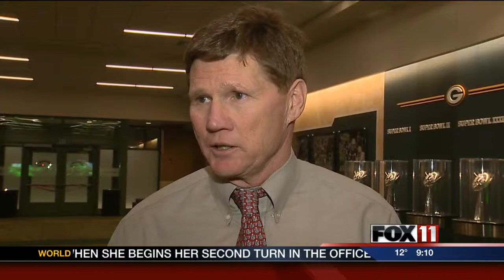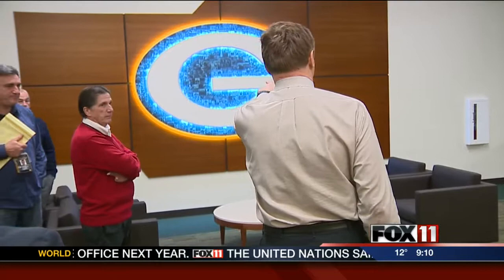Whether it's 10 or 15 years down the road, at some point it's going to need to be replaced. At the center of the facilities is a new lobby that players will enter when their new parking lot is complete.